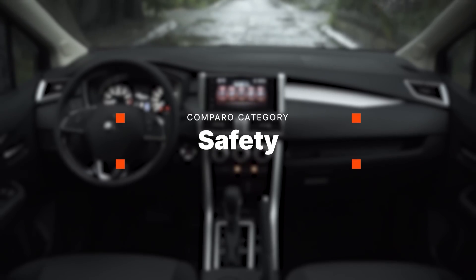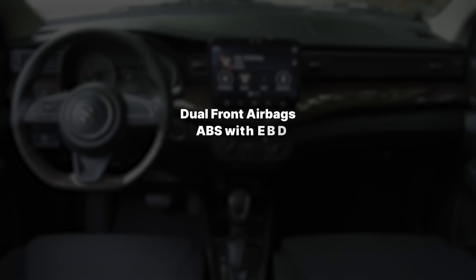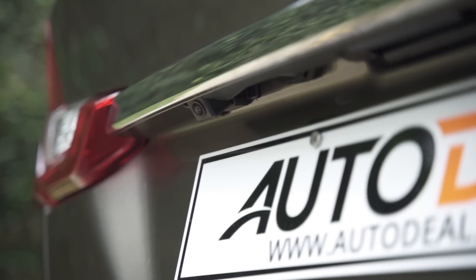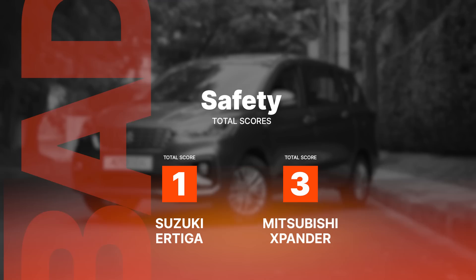Standard safety and security features on both models include dual front airbags, ABS, EBD, an immobilizer, a reverse camera, and ISOFIX tethers. However, only the Ertiga comes with parking sensors, so the winner of this round is the Suzuki.